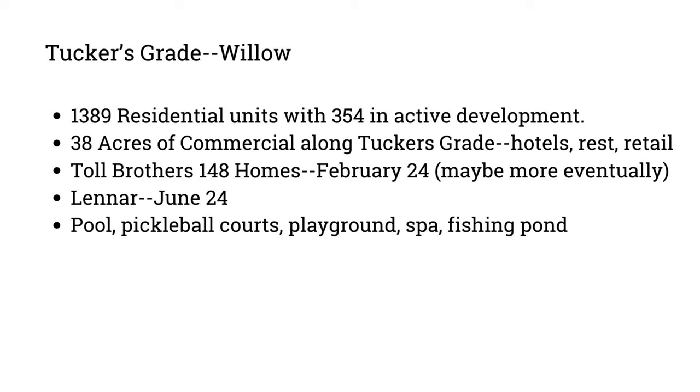A couple of years ago, a company bought a big section of land there. They have space for 1,389 residential units with 354 in active development currently, and 38 acres of commercial zoned for hotels, restaurants, and retail. Toll Brothers, a production builder, has started building there and expected to start selling homes this month. Lennar, another production builder, is also going in — they were more ambiguous on timing, but June 2024 was the month I got.